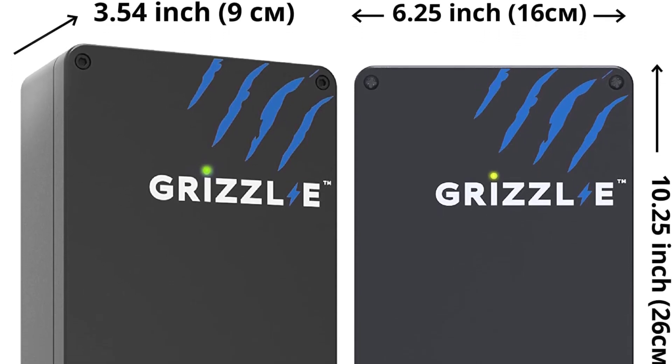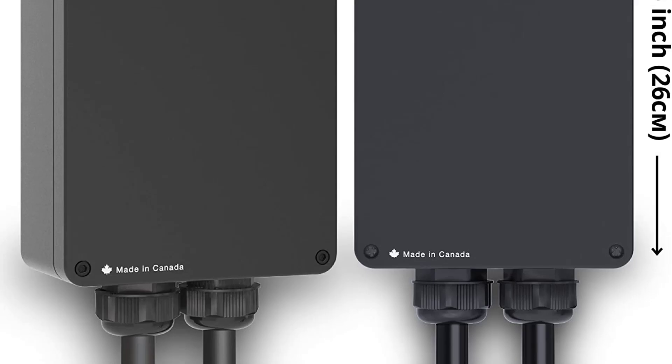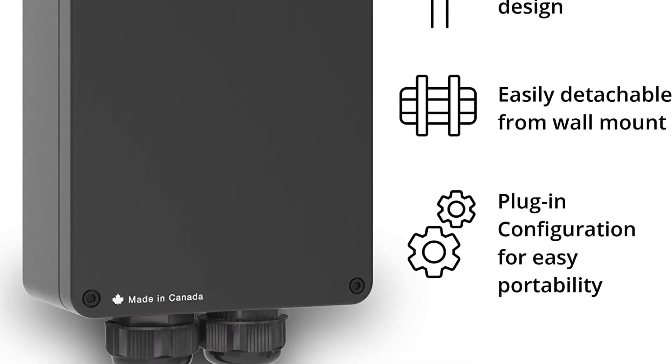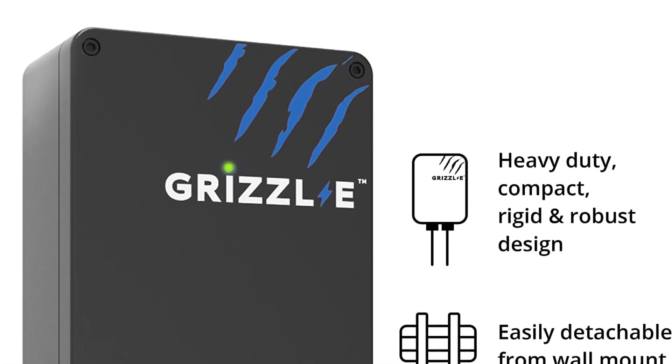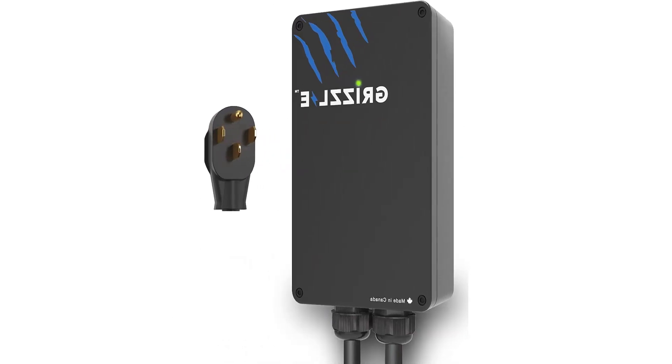Protections include over-current, over-voltage, under-voltage, missing diode, ground fault, and over-temperature. Self-monitoring and recovery, and power outage recovery are also included. Built-in GFCI. Fast charging with adjustable amperage: 40 A, 32 A, 24 A, and 16 A.